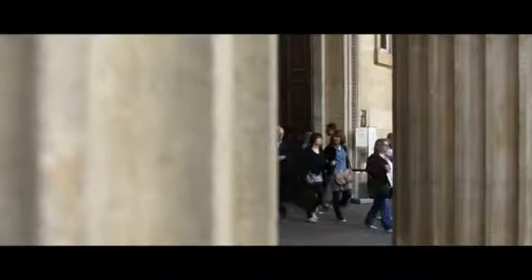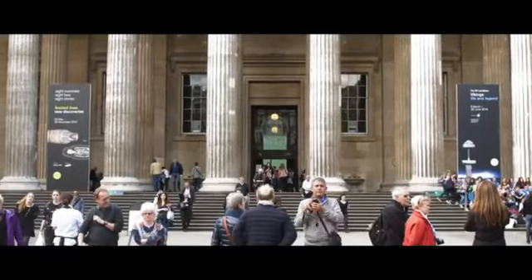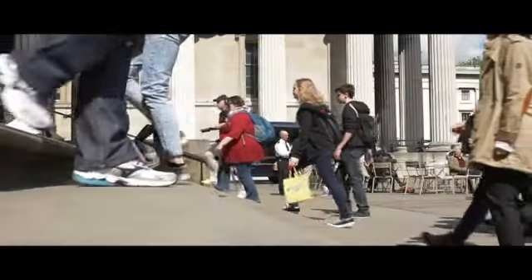He taught me perspective — to collect the lines and proportions of the world around me, to reveal harmony in those forms. We are Elie and Natasha,